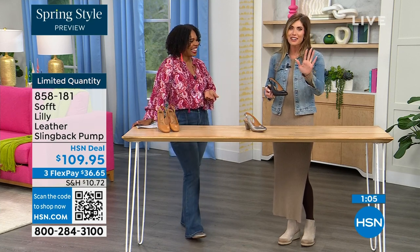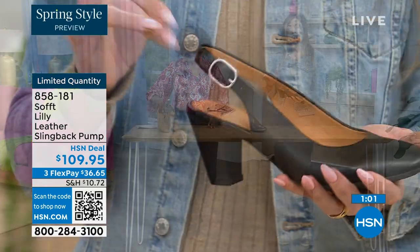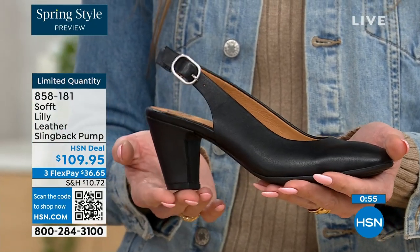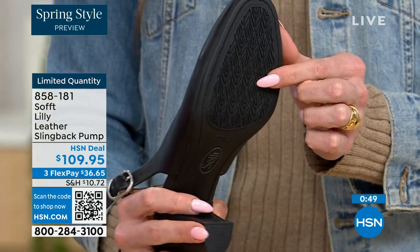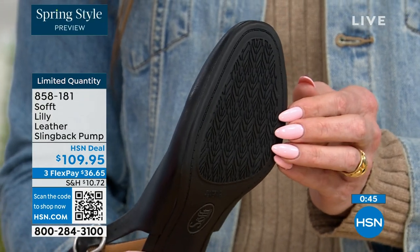Sometimes it takes longer to buckle your shoes than it does to get dressed — but we've got you covered. Once you've set it to you, you slip your foot in and you're good to go. You don't have to keep undoing it and readjusting it. Then you have that tapered heel, which adds to the comfort. These still have that traction — with dressier heels, they often have zero traction.